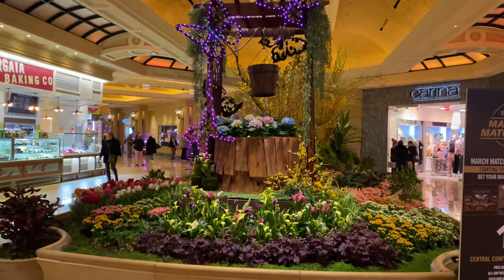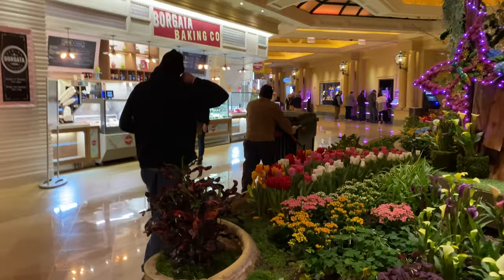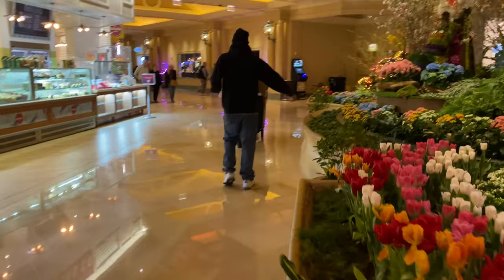Starbucks coffee. Looks like a nice centerpiece right in the middle — some flowers. These are live flowers, so there's real stuff going on here.